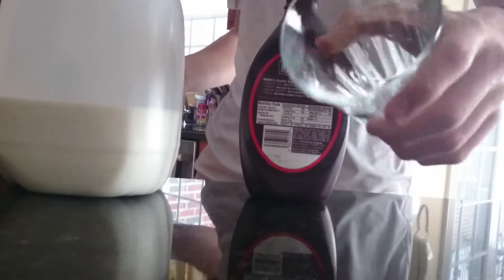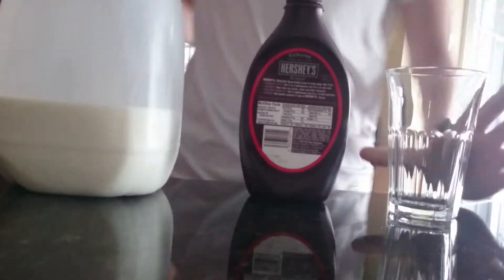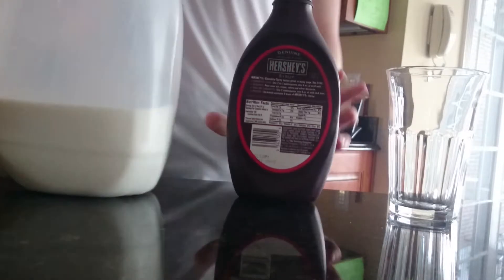So you need your cup, not a glass, some syrup, and milk.